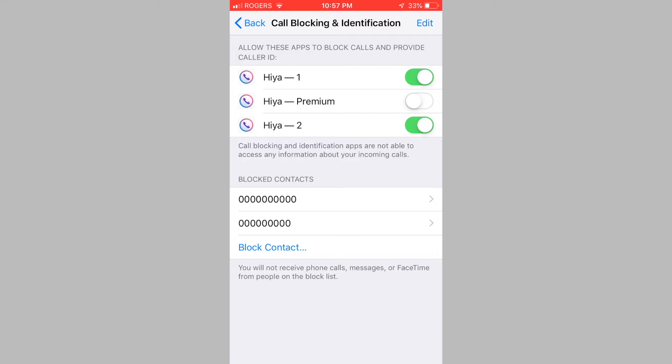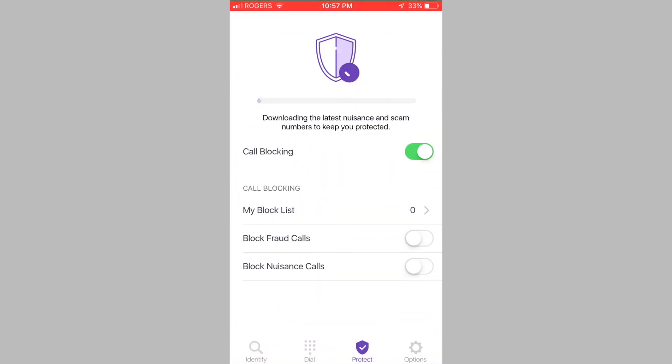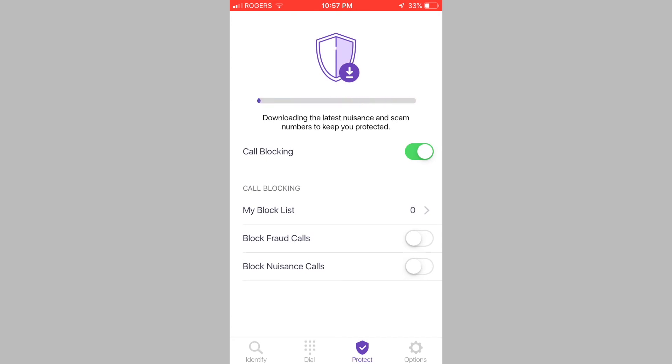The app by default will warn you whenever you receive a spam call. If you would like the app to block calls instead of warning you, you will need to change the settings within the app. Open the Hiya app and tap on the Protect tab. Simply tap on the toggle beside Block Fraud Calls and the toggle beside Block Nuisance Calls. The app will now automatically block all spam calls that it is able to match with its list of spam callers.